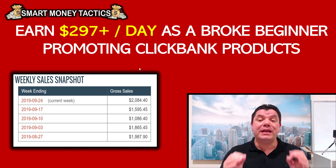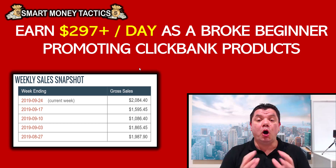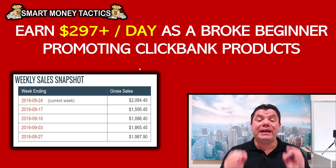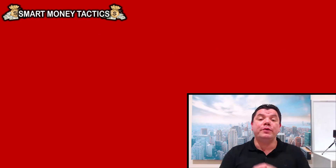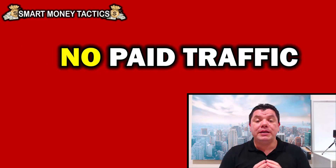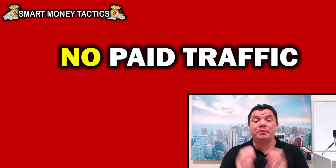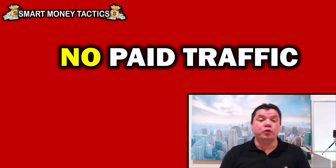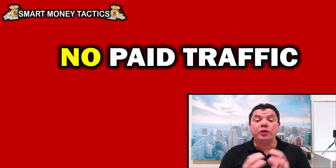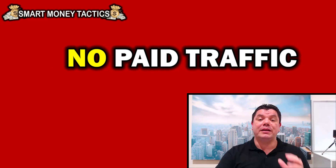This video is going to be absolutely jam-packed full of value because if you haven't made your first dollar online yet, I want you to pay close attention. If you have no money, I'm going to teach you how you can do this step by step. There are three main reasons why you must watch this video. The first reason is you don't need to use any type of paid traffic to make this strategy work, because there are people out there that use different types of paid traffic methods like Facebook, Google, YouTube, and social media — and if you don't do it right, you can lose a lot of money.